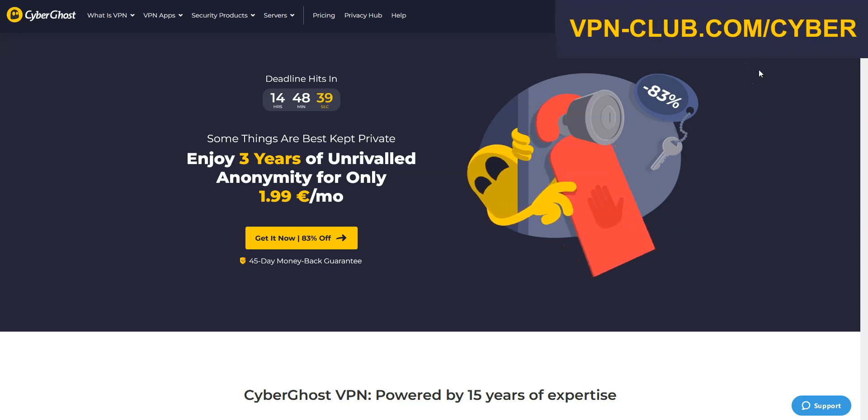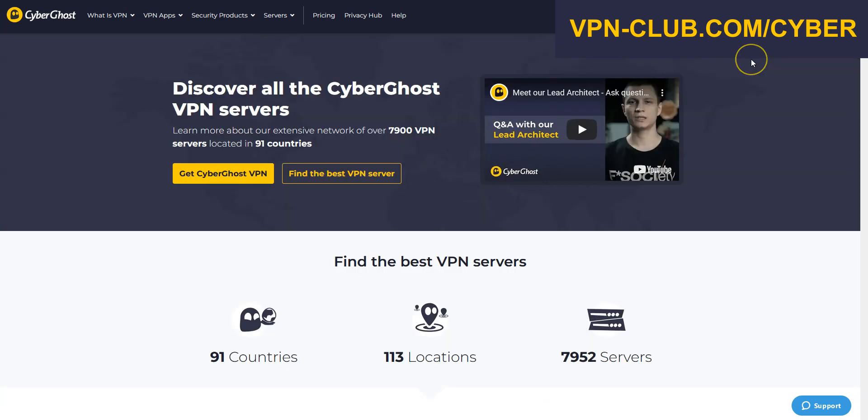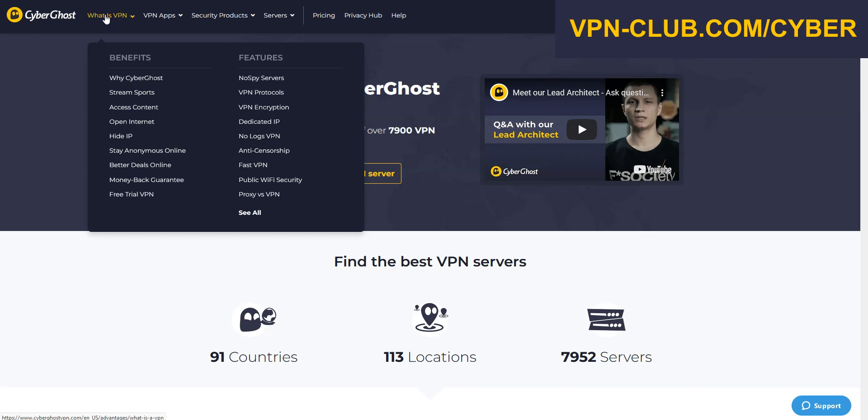Let's move on to the next VPN: CyberGhost VPN. CyberGhost is also a secure, reliable and fast VPN with over 7,900 servers in 91 countries. It's also a high-performing VPN with military-grade encryption and a zero-log policy. Like ExpressVPN, CyberGhost comes with all the features and benefits of a premium VPN: no speed limit, no bandwidth limit, a ton of options, kill switch, split tunneling, DNS leak protection, ad blocker. You can use it on up to seven devices simultaneously.